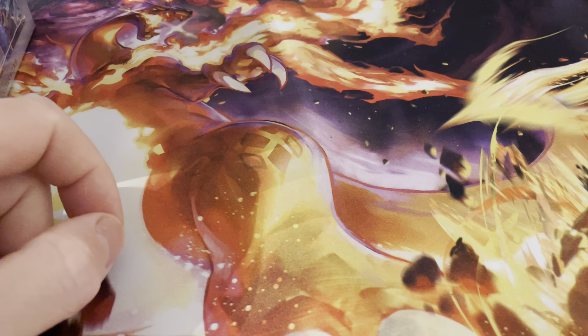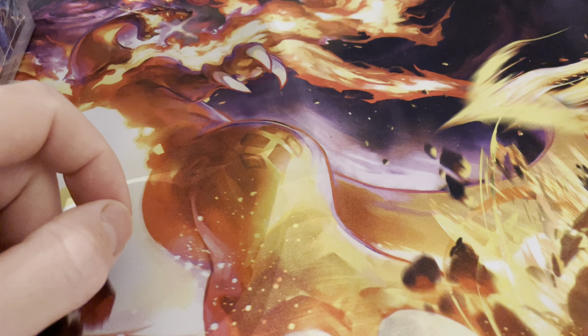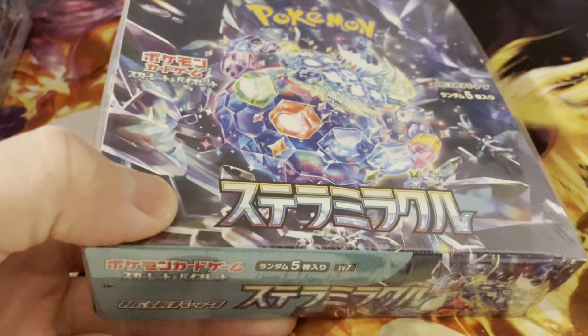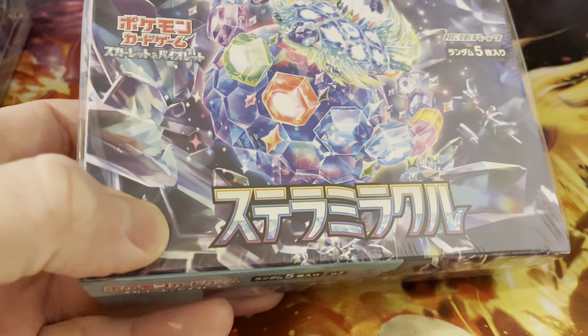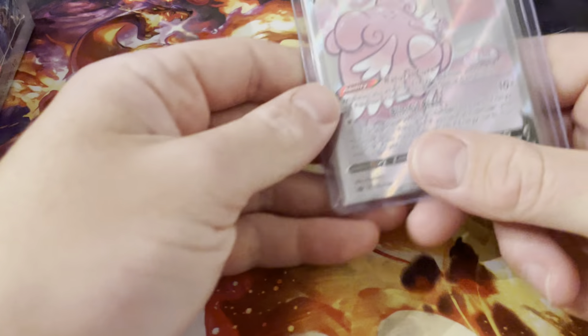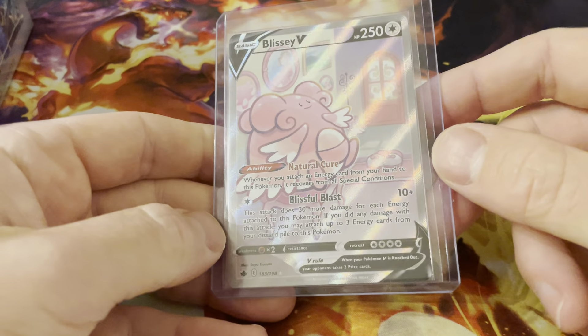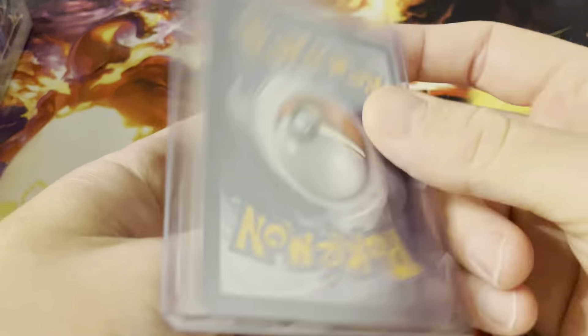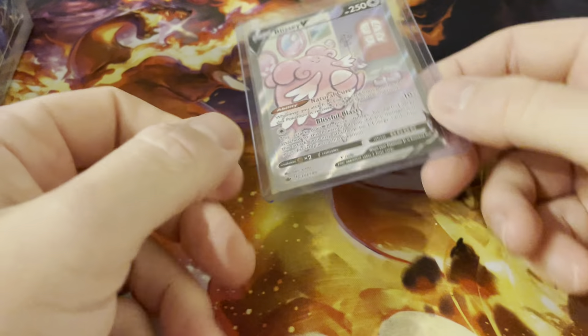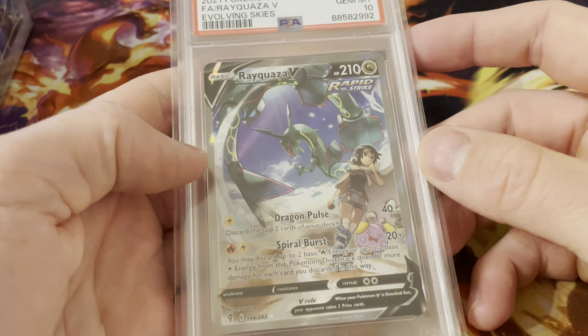I also need to buy Shiny Treasure EX, but that will be in my next pickup. And I bought a Blissy V alt art — finishing off the alt arts with a really nice, clean copy.